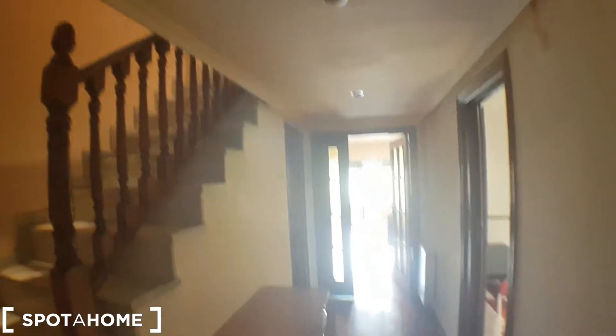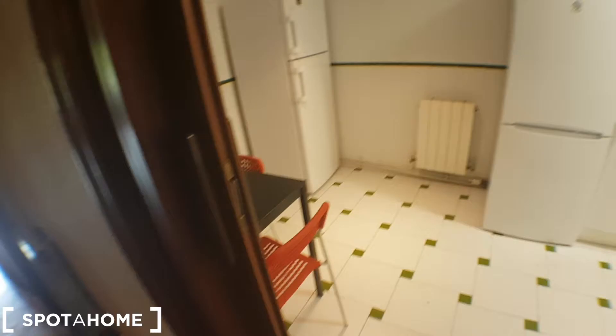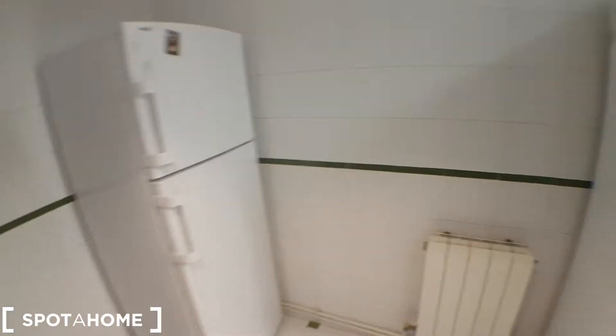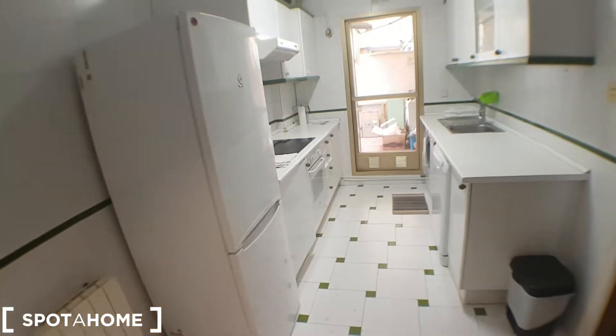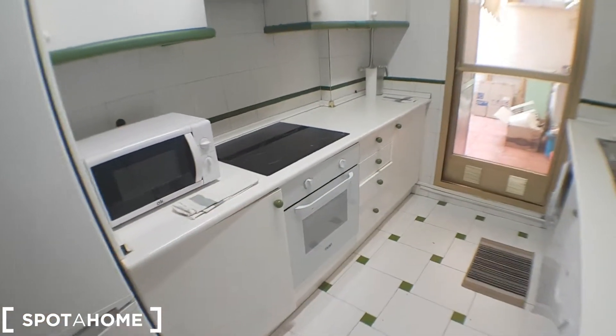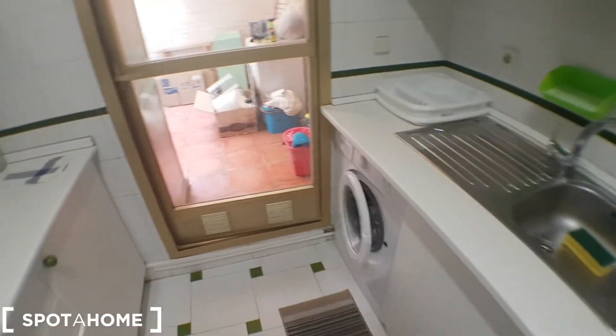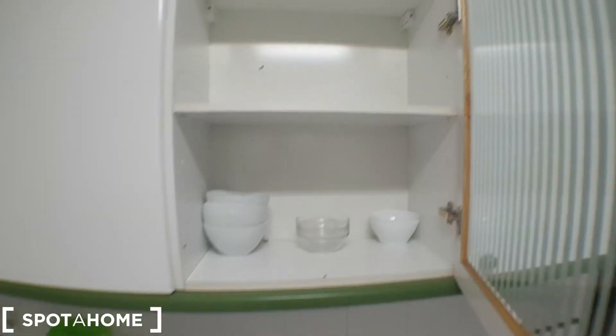Stairs that go up to the first floor. I'll show you first the kitchen and the living room. This is the kitchen, the dining room table, the fridge, and the second fridge. And then you have a microwave, oven, dishwasher, and the washing machine. Cutlery and stuff, storage, coffee makers, you have a bowl here, and space, and dishes, and glasses.